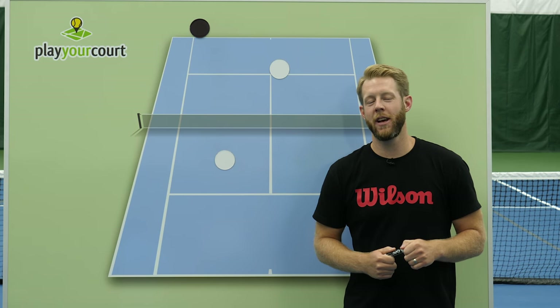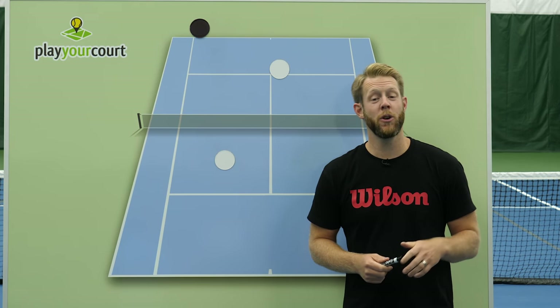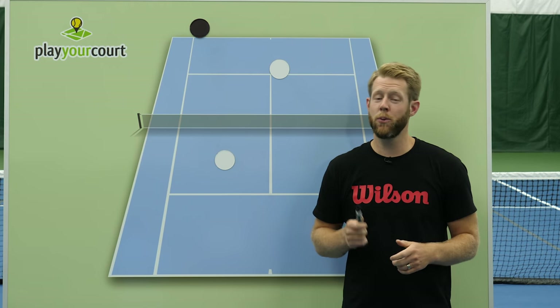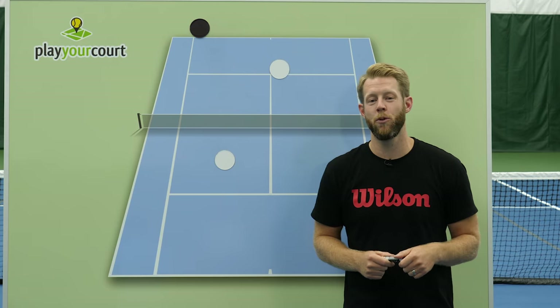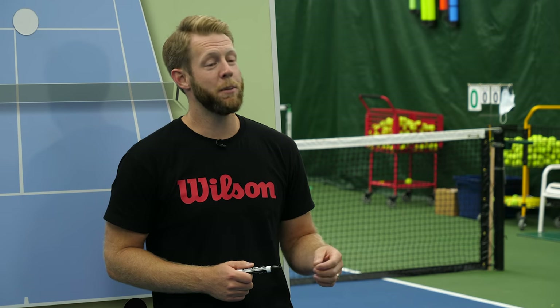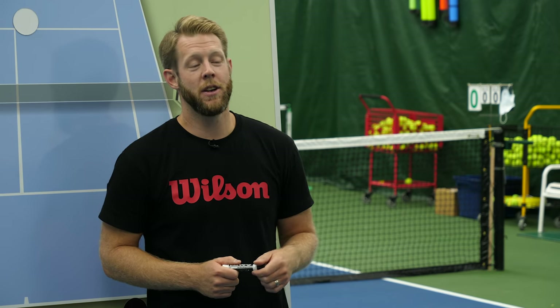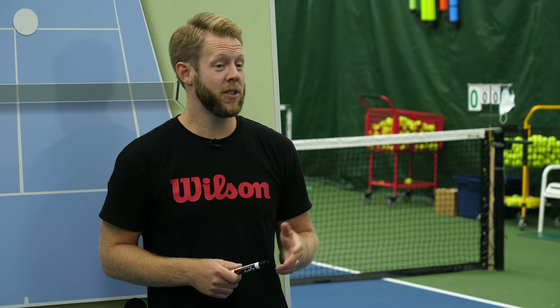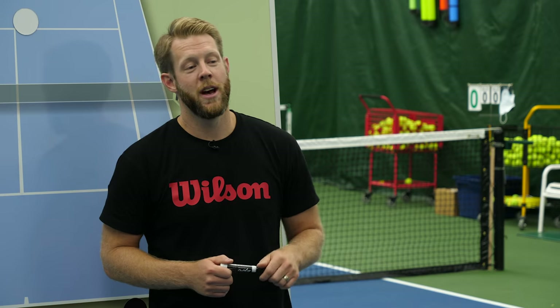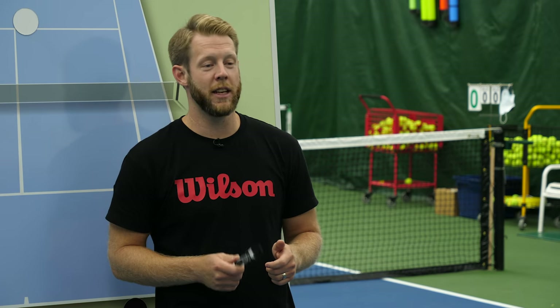Hey guys, Scott Baxter, USPTA Elite Certified Tennis Coach here. If you're like most doubles players, you've probably been working hard on your technique, but maybe you're not really seeing any improvement. Your technique is getting better, but you keep losing to the same players, and you've been stuck at the same skill level for months or maybe even years. If this sounds like you, I've got some good news — there's actually a simple fix to finally get you over the hump.